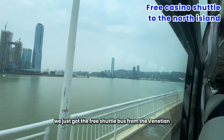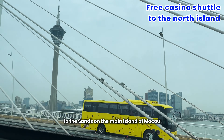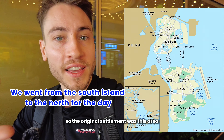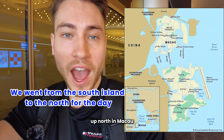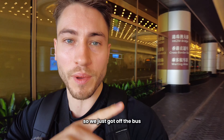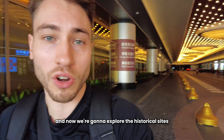We just got the free shuttle bus from the Venetian to the Sands on the main island of Macau. The original settlement was this area up north, while where we were staying was the Koh Tai Strip, which is newer. We just got off the bus and now we're going to explore the historical sites.